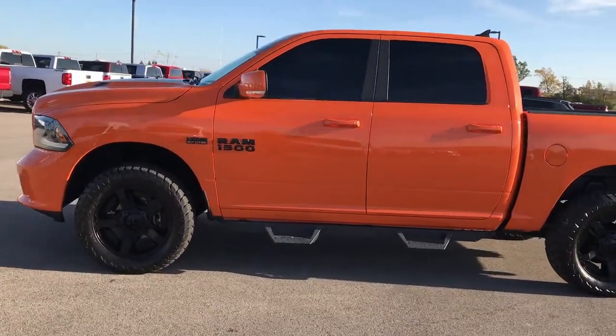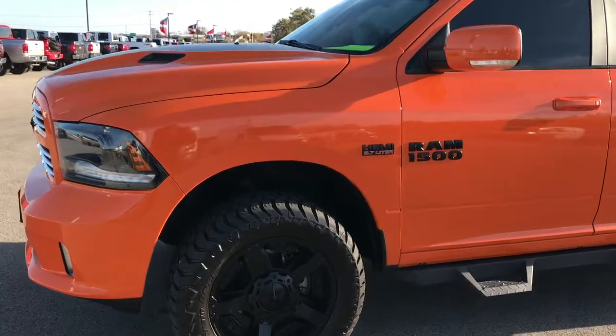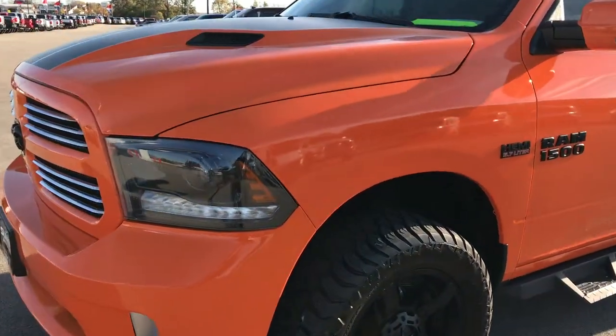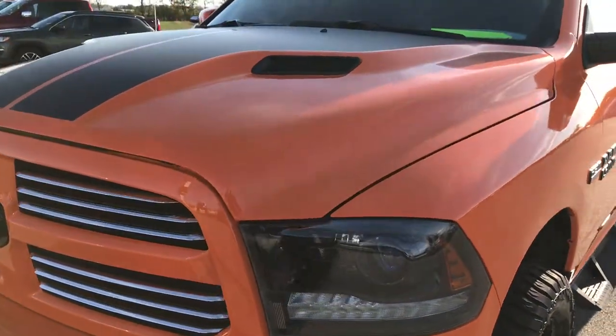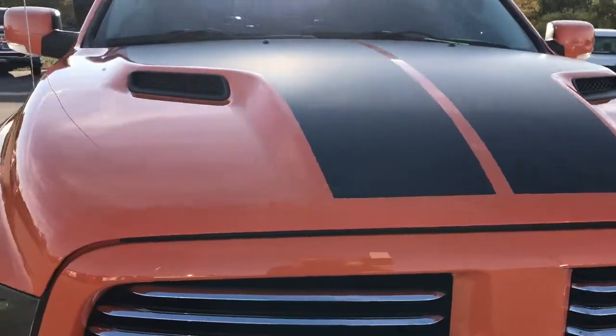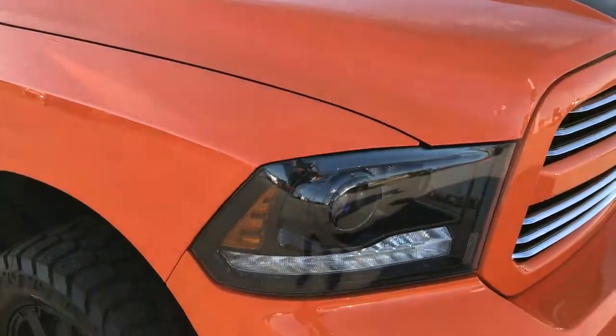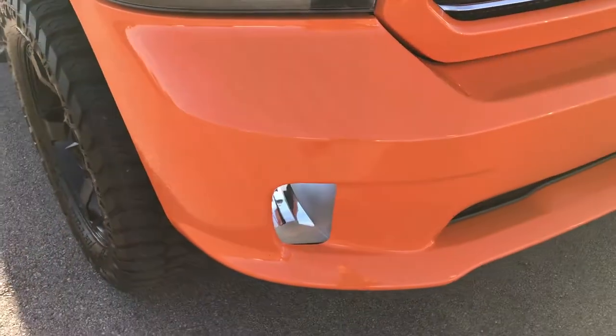This is stock number 9262. We are here at Summit Automotive in Fond du Lac, Wisconsin — your Ram headquarters in Wisconsin — checking out this 2015 Ram 1500 Crew Cab Short Box Ignition Orange Sport Package.